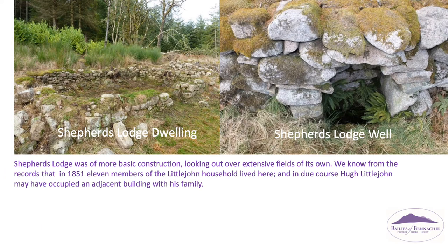Shepherd's Lodge was of more basic construction, looking out over extensive fields of its own. We know from the records that in 1851, eleven members of the Little John household lived here, and in due course Hugh Little John may have occupied an adjacent building with his family.